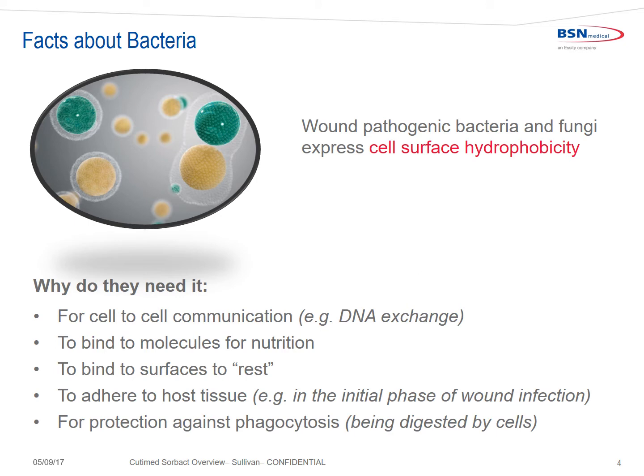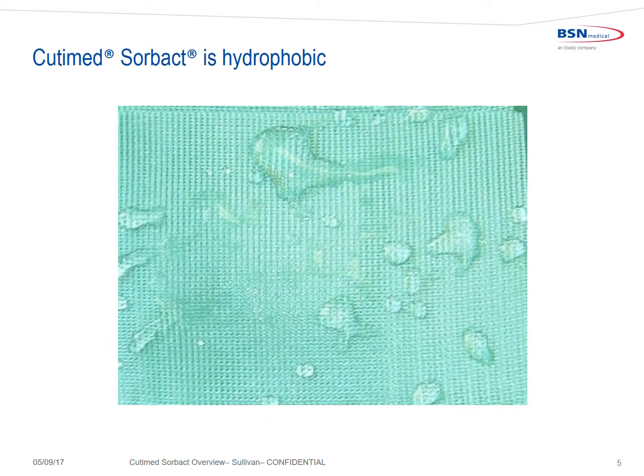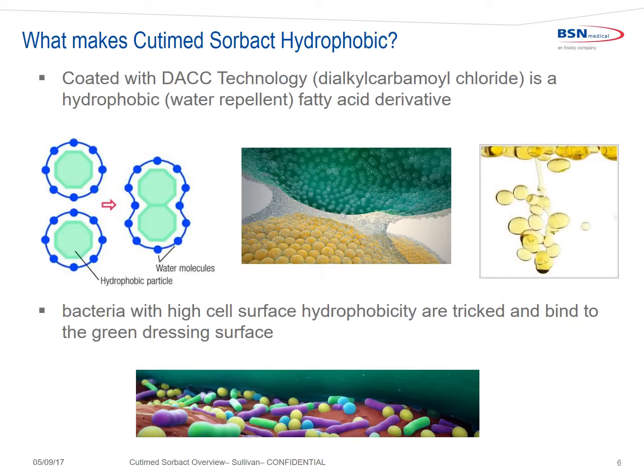Hydrophobic interaction also plays an important role in biofilm production. Like bacteria, Cutimed Sorbact is also hydrophobic and uses hydrophobic interaction to bind with the bacterial cell wall. Cutimed Sorbact is coated with DAC technology — diacosamoyl chloride — which is a hydrophobic, water-repellent, fatty acid derivative. Bacteria with high cell surface hydrophobicity are tricked and bind irreversibly to the green-coated dressing surface.